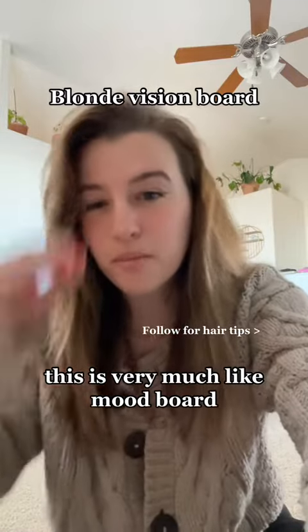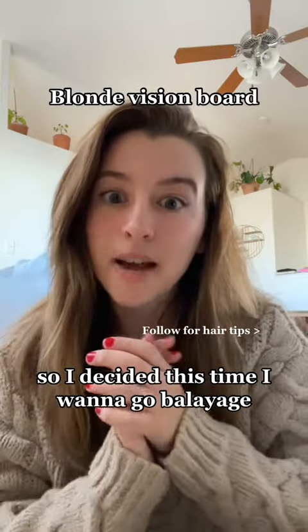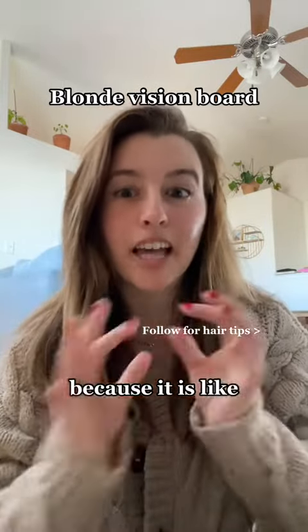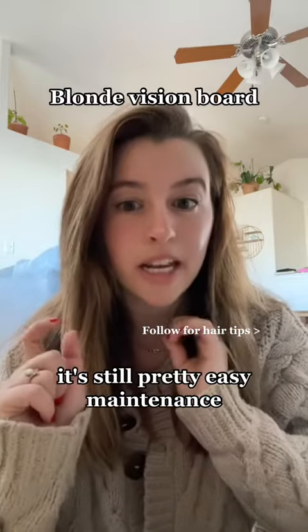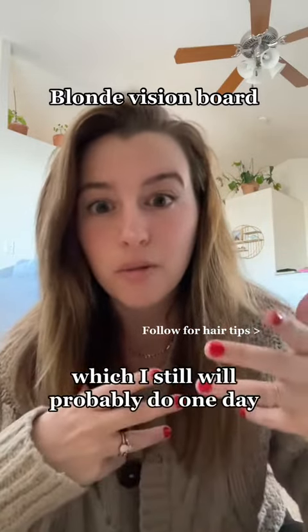This is very much like a mood board, vision board — like for your home, for your life — same process. So I decided this time I want to go balayage because it is a little bit more subtle. It's still pretty easy maintenance, not quite as high maintenance as platinum, which I still will probably do one day.